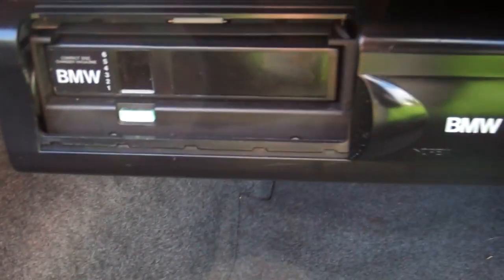In here you can see your boot space. We've got a BMW 6-CD stacker, and that works.